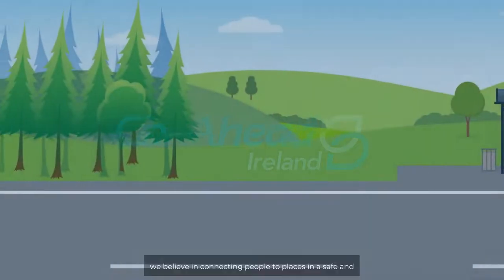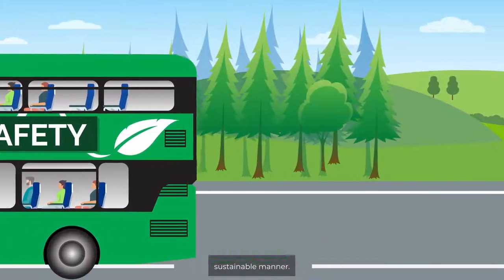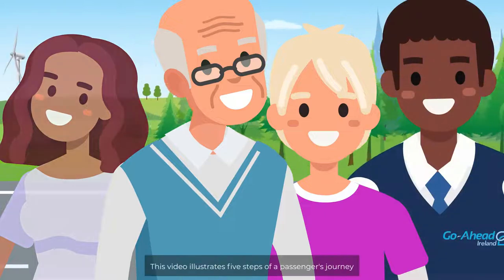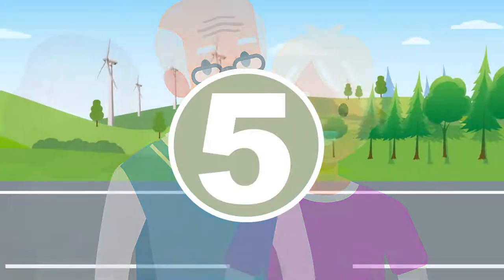At Go Ahead Ireland, we believe in connecting people to places in a safe and sustainable manner. This could be a friend, family member or colleague. This video illustrates five steps of a passenger's journey and the key risks they may encounter.